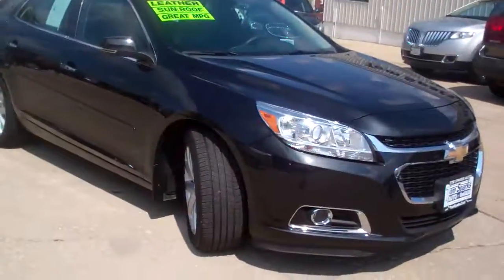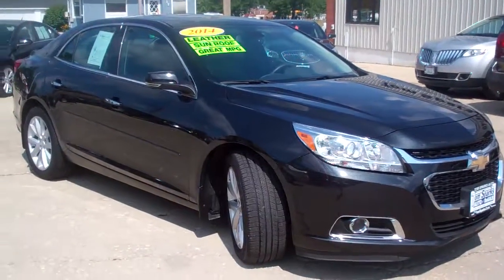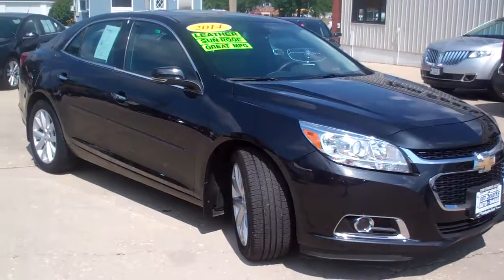Hey there, Brad Mayo, Tom Sparks Auto, DeKalb, Illinois. Hey, check this one out — 2014 Chevy Malibu LT Edition. Isn't this nice?